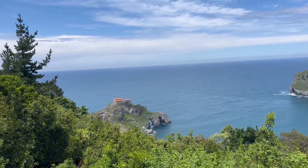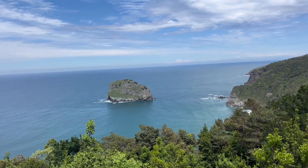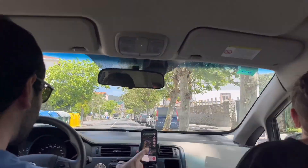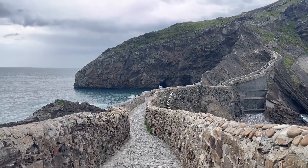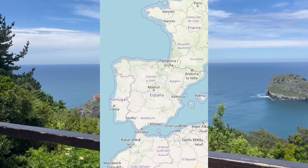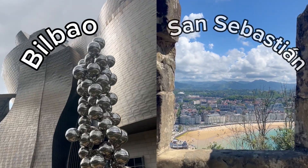Welcome back to my channel! Today we're exploring the breathtaking San Juan de Gaztelugatxe, famously known as Dragonstone from Game of Thrones. I'll be sharing everything you need to know about getting here, what to do for a perfect day, and some insider tips to make your visit unforgettable. San Juan de Gaztelugatxe is located on the coast of Biscay and is quite accessible from major cities like Bilbao and San Sebastian.